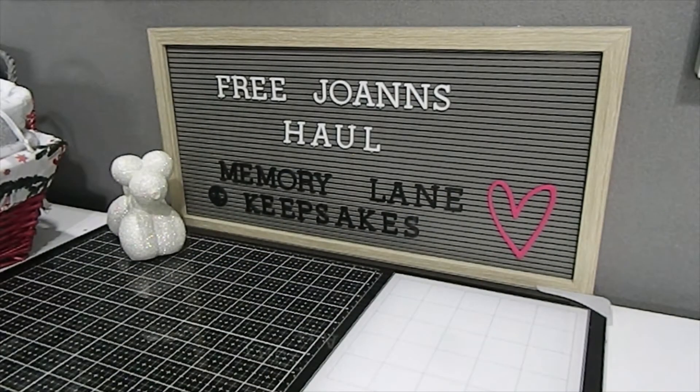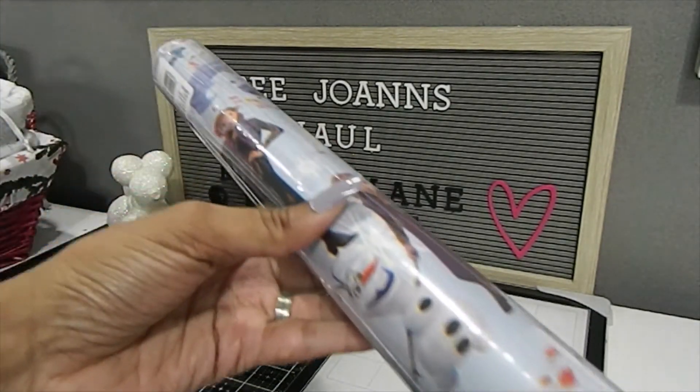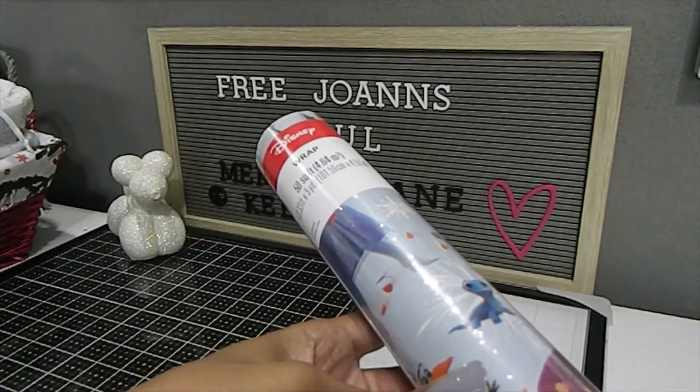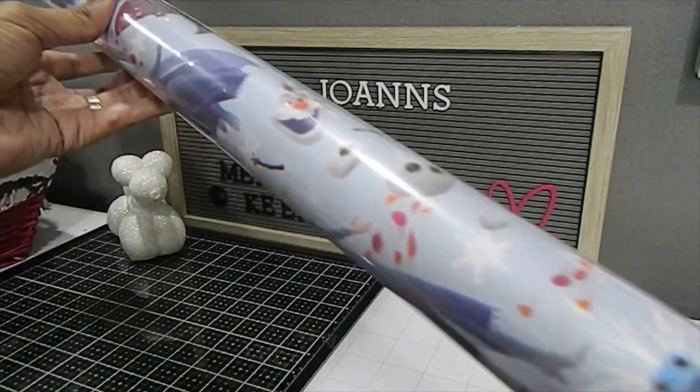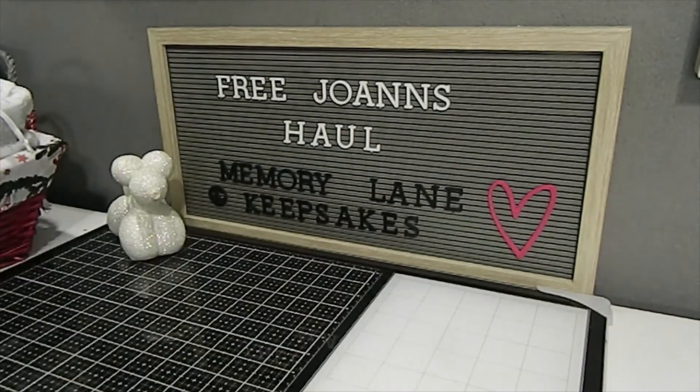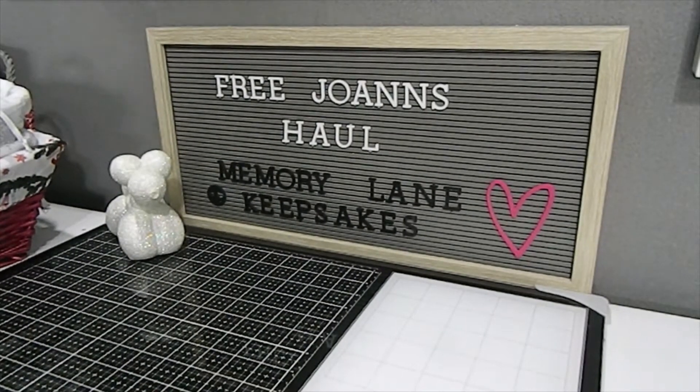I also managed to find this Frozen wrapping paper, which retails for $9.99 and is 50 square feet — a nice long roll. My girls love Frozen and I have a niece who loves Frozen as well, so that was something I picked up so I could wrap their gifts for next year.